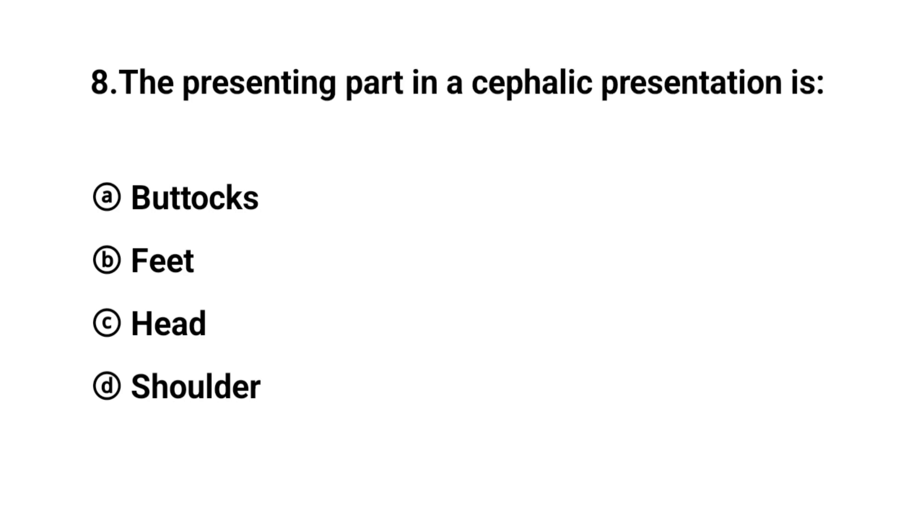Q8. The presenting part in a cephalic presentation is? The right answer is option C: the head.